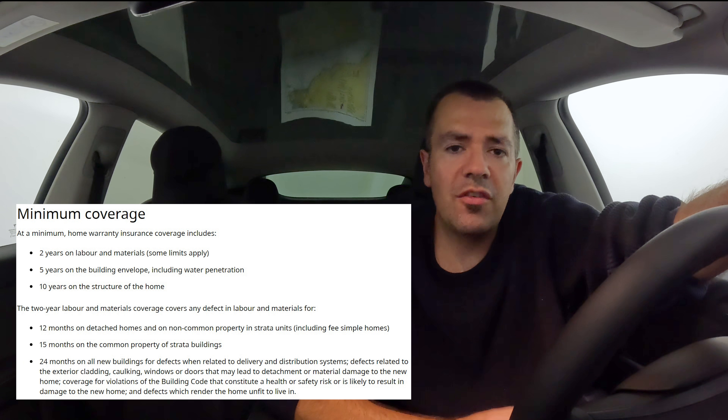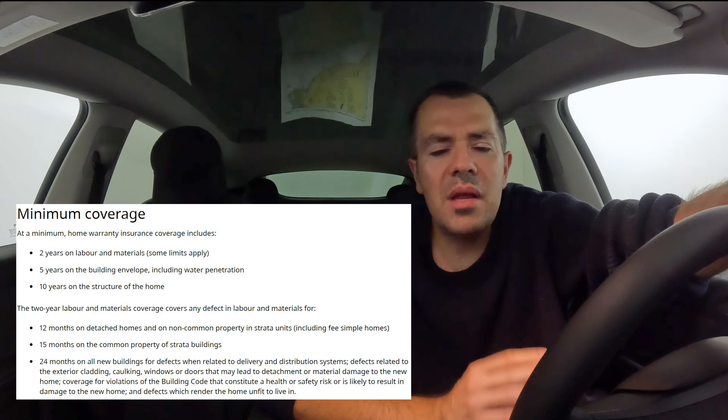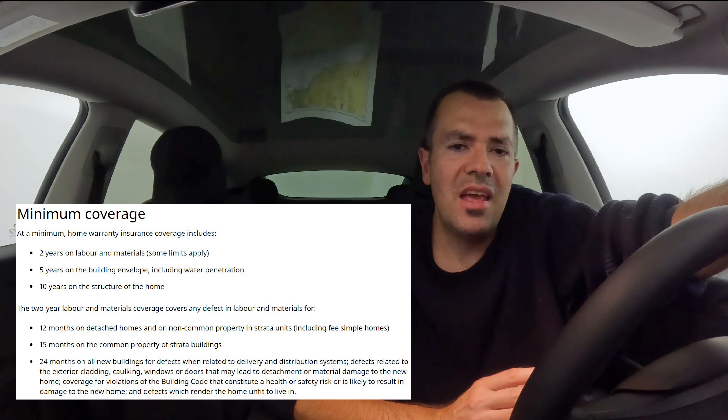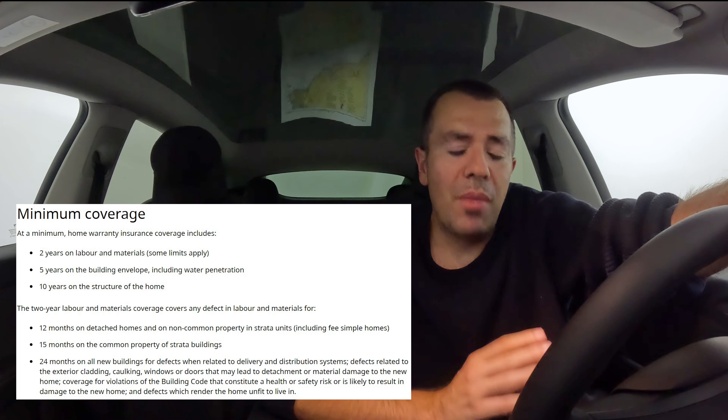Even if the builder or developer have gone bankrupt, you're still covered by the warranty. More importantly, I strongly, strongly recommend my clients always get an inspection at the 59-month mark.